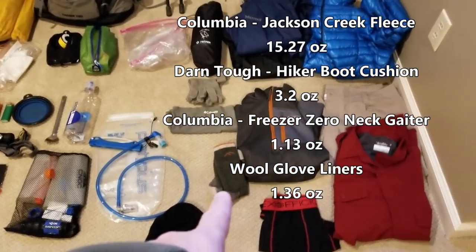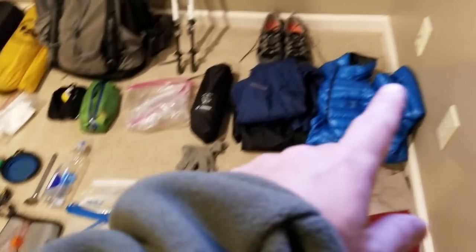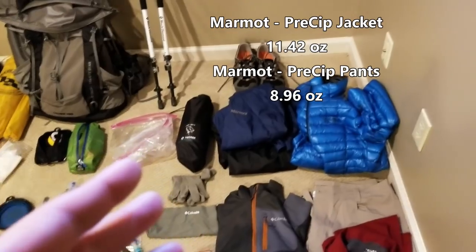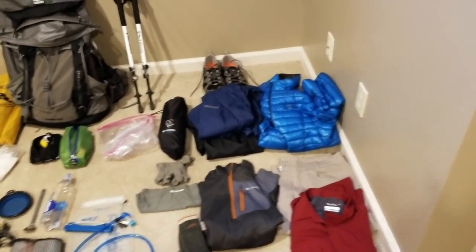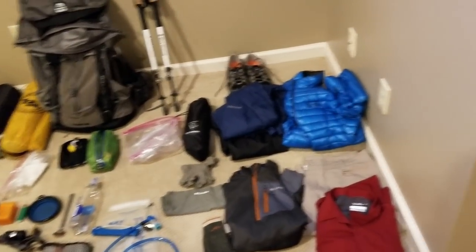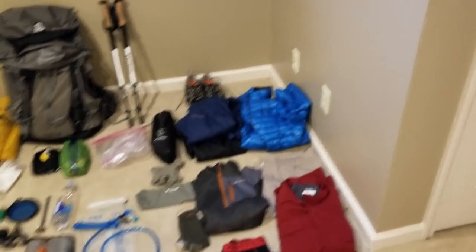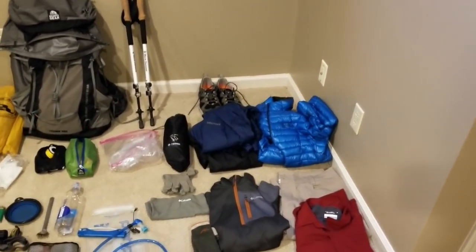I've got a fleece pullover top, an extra pair of Darn Tough socks, a buff, and some wool glove liners for basic gloves. I'll have my Mountain Hardwear puffy jacket - still up for debate. I've got my rain suit, Marmot Precept top and bottom. I'm considering a rain kilt instead, which is lighter - going from 10-12 ounces down to 2-3 ounces - but with pants a rain kilt won't give as much protection. It's a substantial weight savings but depends on the situation.